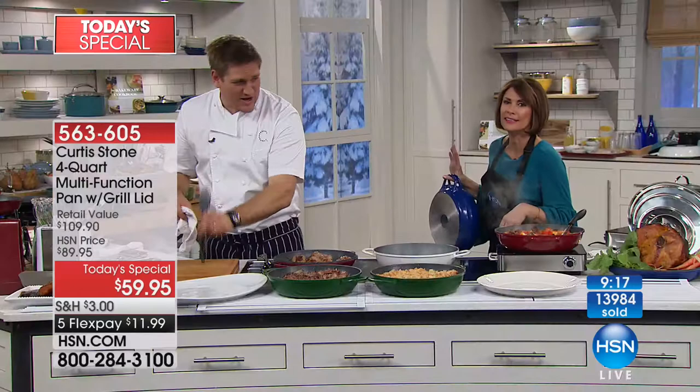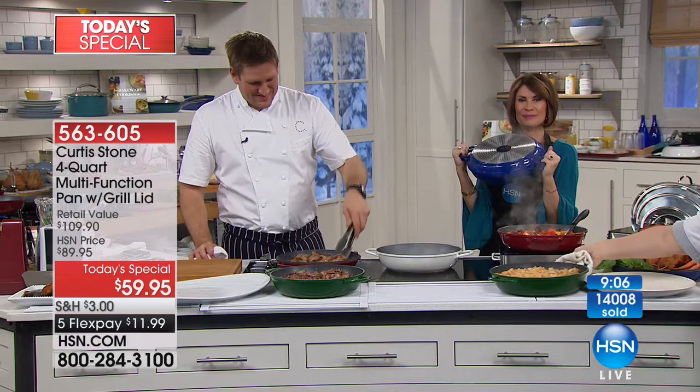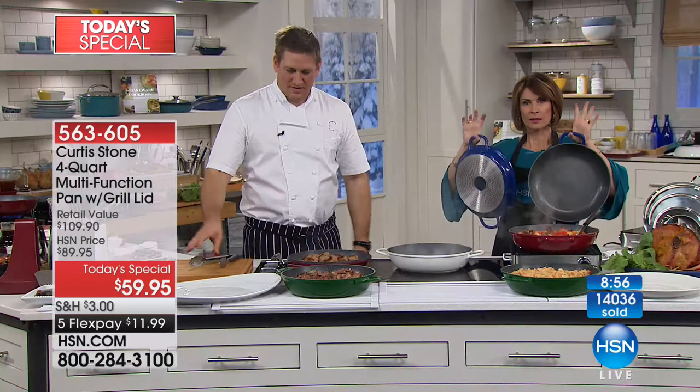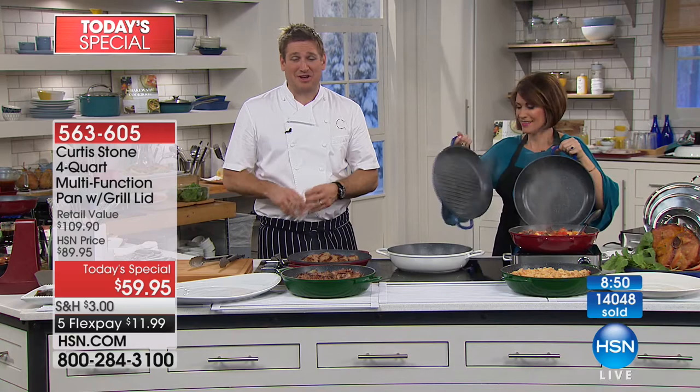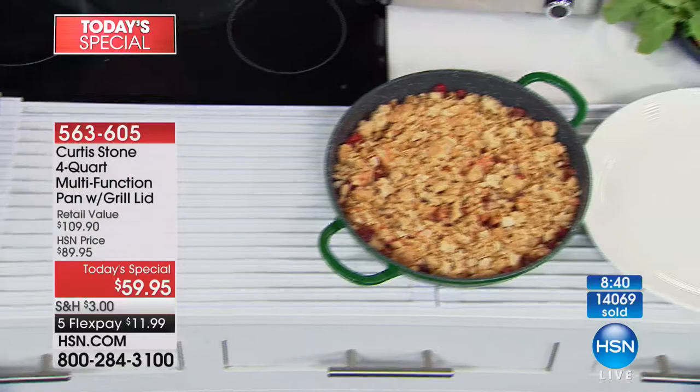Karen from Ohio is joining us — she's ordered the Today's Special in white to match her existing Curtis Stone cookware set. Smart to shop early since white is now sold out. She also ordered the 10-quart Dutch oven, which will sell out soon in some colors. Karen says she got the original DuraPan about a year ago, and it got her started — she's been buying steadily ever since.